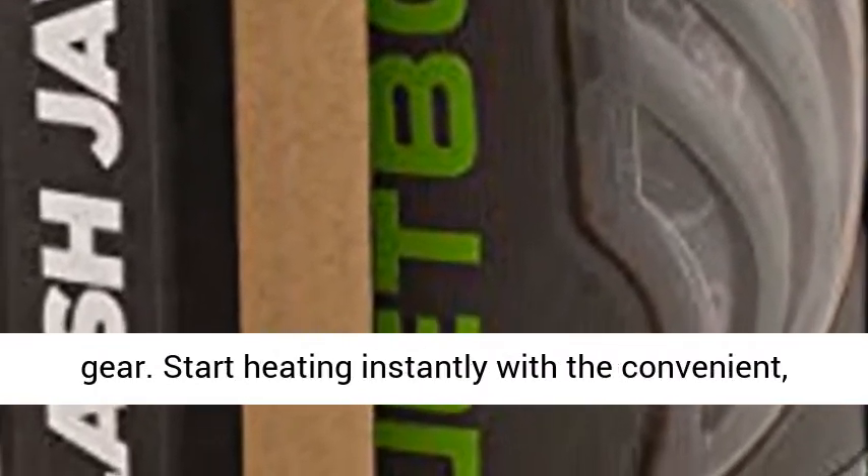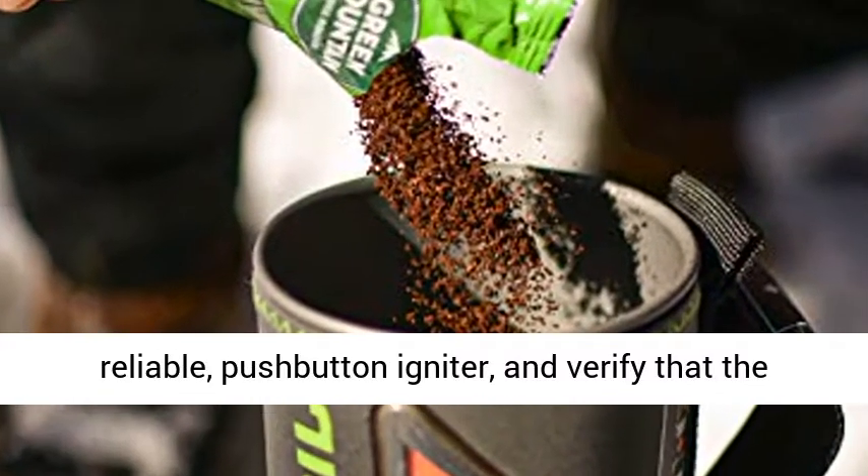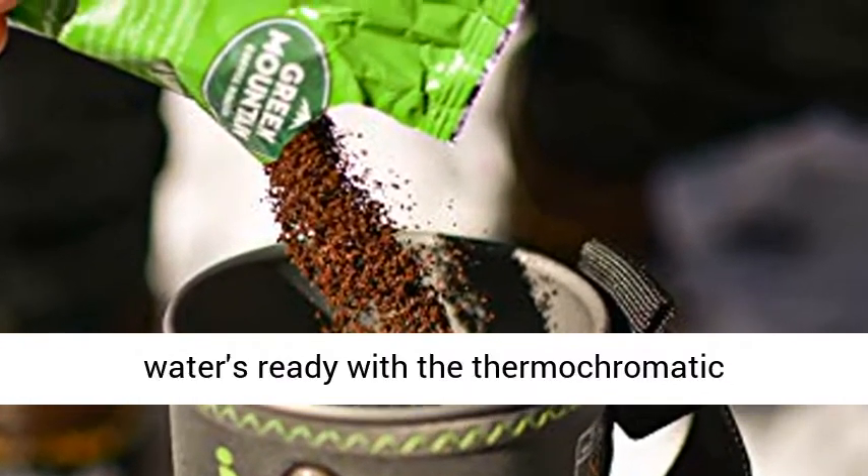Start heating instantly with the convenient, reliable push-button igniter, and verify that the water's ready with the thermochromatic color change heat indicator.